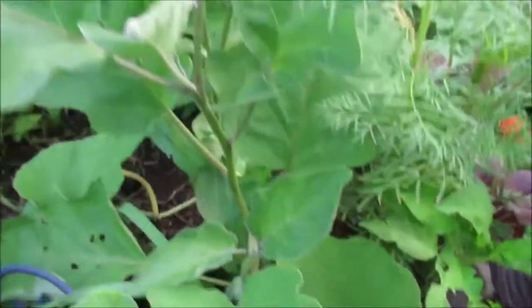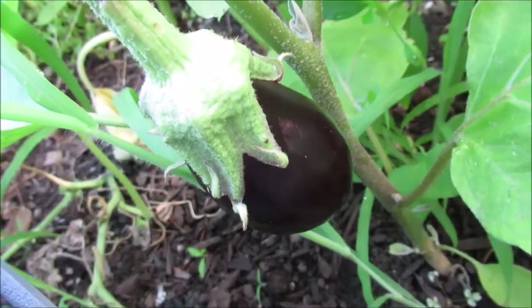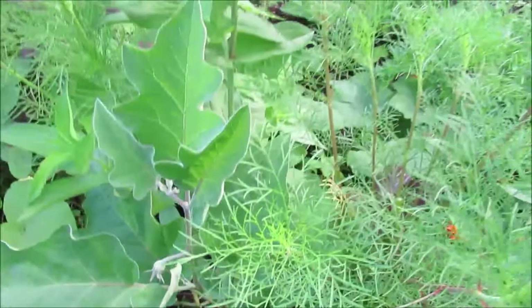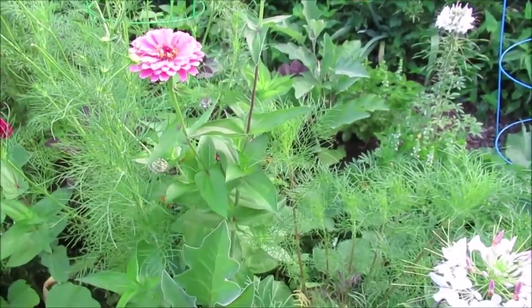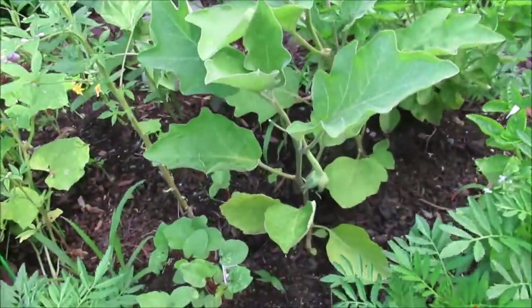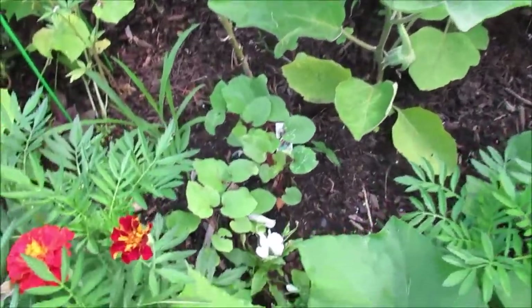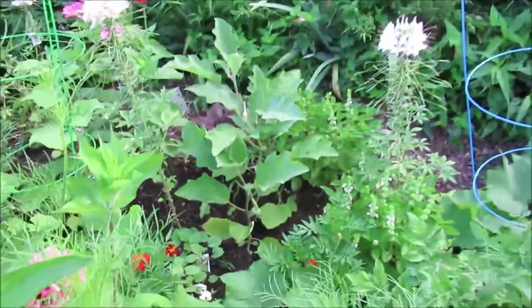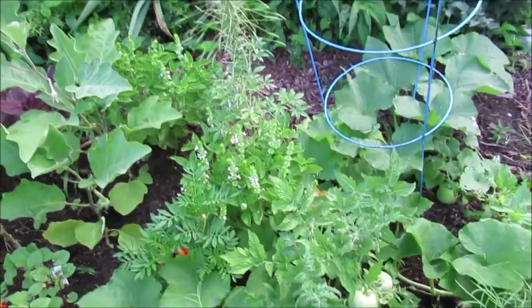These are my eggplants, and I'm starting to see the eggplants develop — look at that, beautiful. And you can see in here these are the okra. My okra seedlings are starting to catch the basil. I've been enjoying that basil.